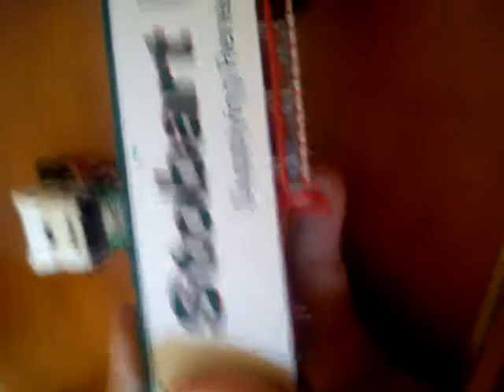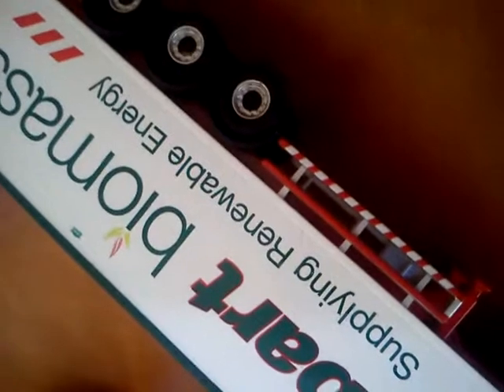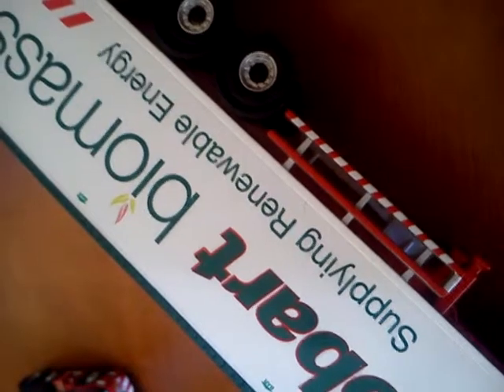So let's go on to the trailer. You can't see any detail on there — it's a stow bar. If you look closer, it says bar on every side. But it says stow bar biomass, suitable supplying renewable engine.